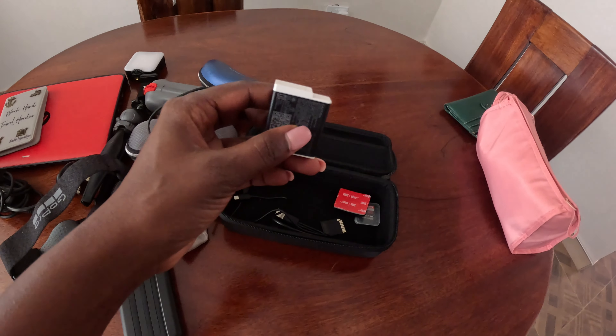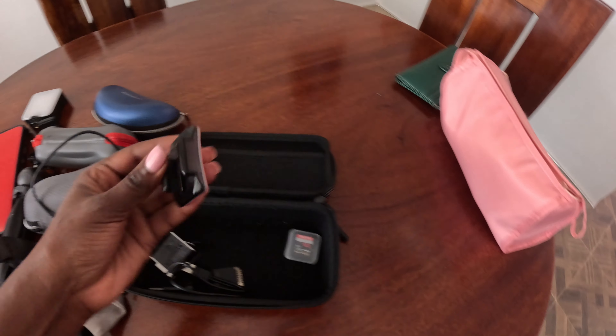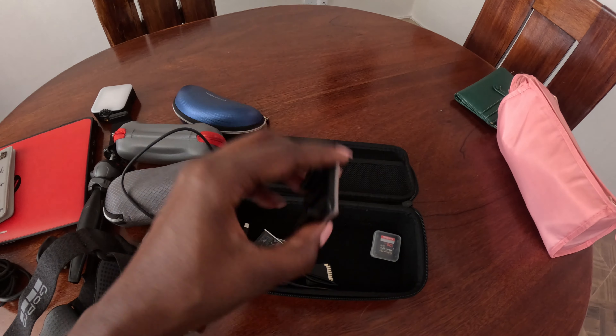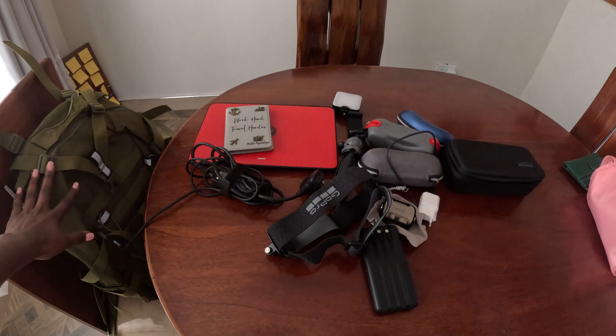This is an extra battery because I understand people say the GoPro camera overheats or gets hot, so I'll be exchanging batteries over time. This is still something I haven't figured out what it is. And this is the GoPro bag that I'll be carrying — I'll pack everything in here.